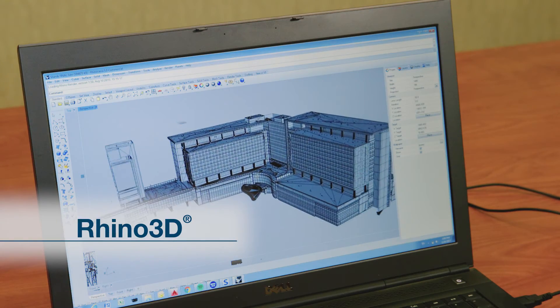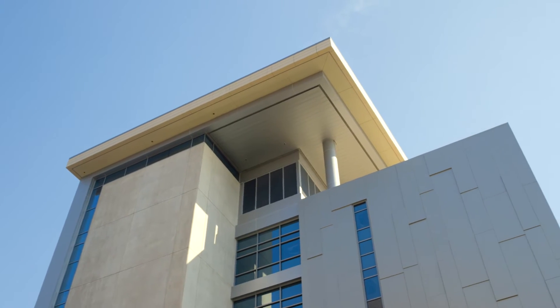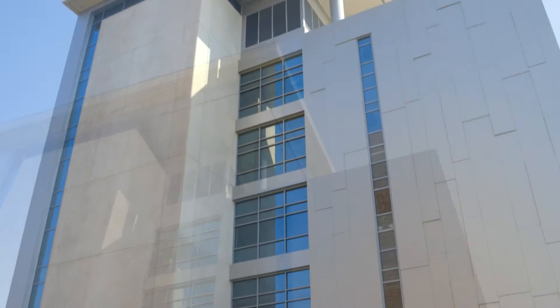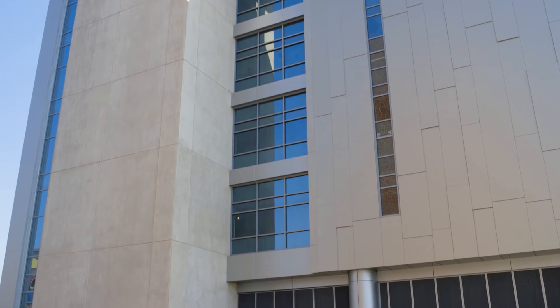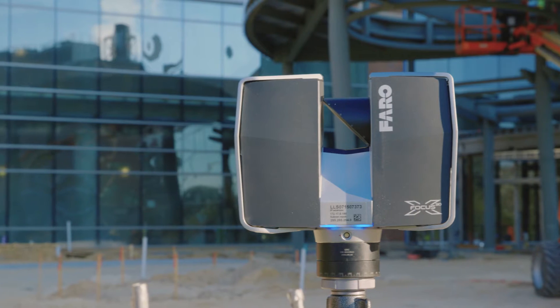We strive to achieve a 2mm alignment between the various scans. If we relied on the structural model or the as-planned model, we probably would have rebuilt the facade at least twice. The fact that it could be scanned meant we knew where it was and could have all the discussions about the out-of-tolerance issues up front.